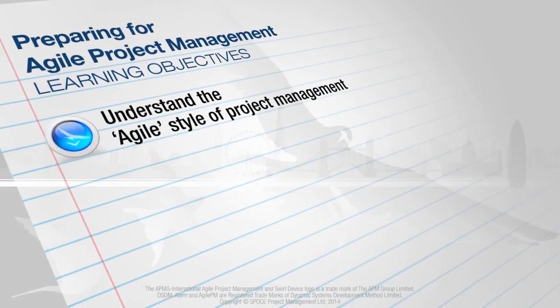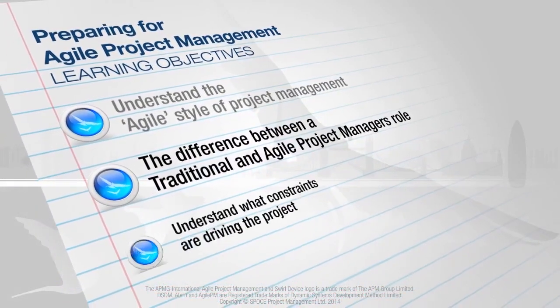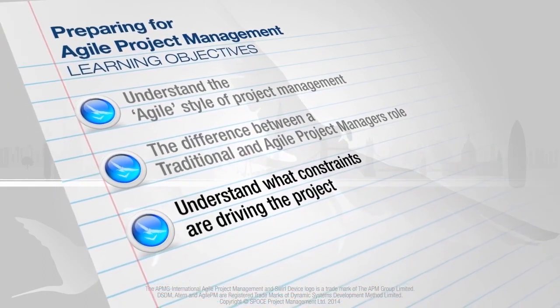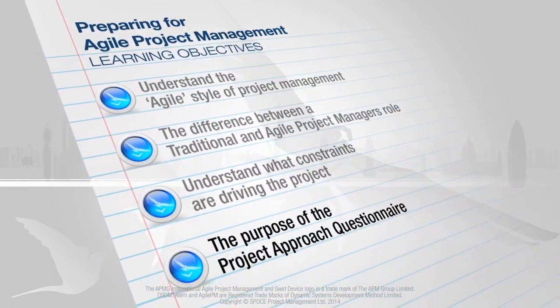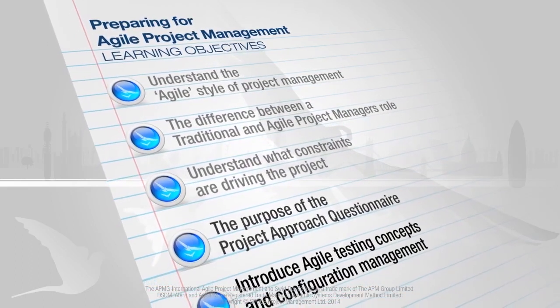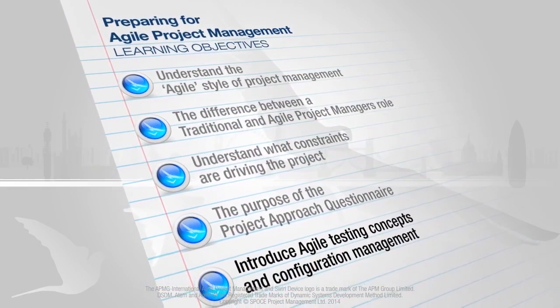This module looks at the style of project management required for agile project management. It confirms the constraints that need to be managed and what is seen as the main factors instrumental to delivering successful agile projects. The use of the project approach questionnaire in determining risks to the project is investigated. This module also looks at how testing and configuration management are applied to agile project management.